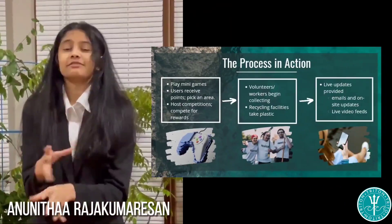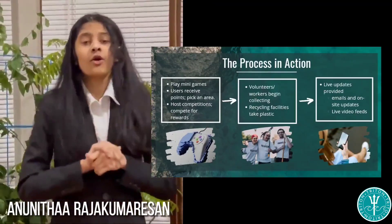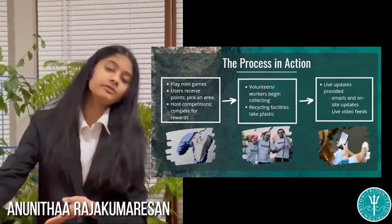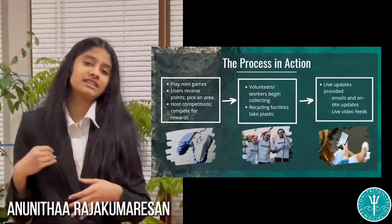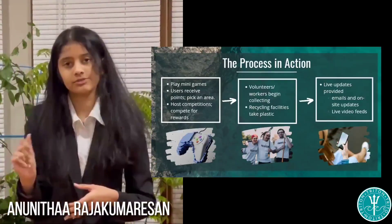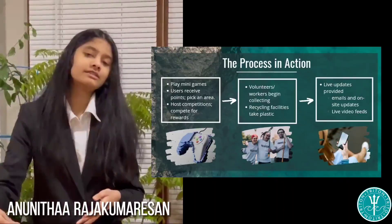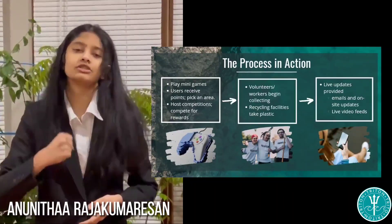So you might be asking yourself, how exactly does Triton work? We plan to allow visitors access to an array of games where they will accumulate points that they can put towards specific places and regions. Once our team discovers what places our users most want to see a change in, we will then recruit volunteers from local schools and organizations that are willing to help the ocean pollution effort.